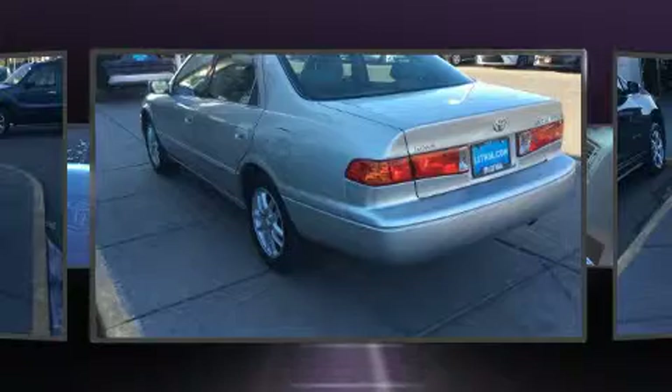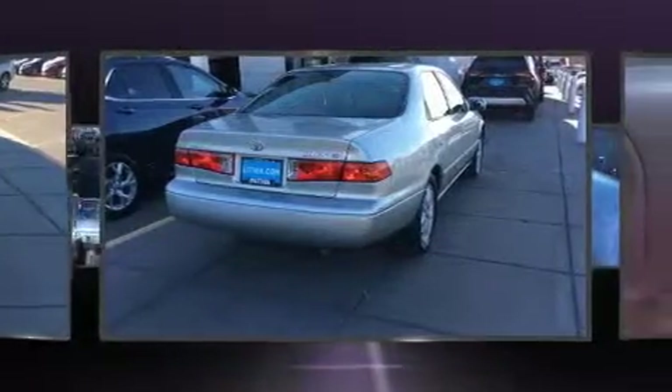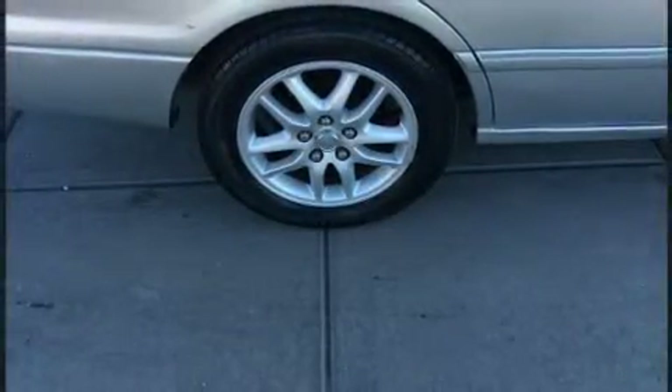A wealth of standard features mean that you no longer have to sacrifice, such as remote keyless entry, variably intermittent wipers, heated door mirrors, and one-touch window functionality. Features such as automatic climate control and leather upholstery prove that economical transportation does not need to be sparsely equipped.